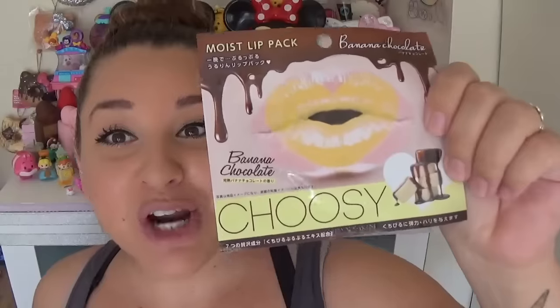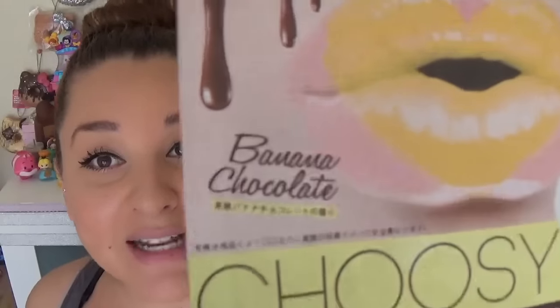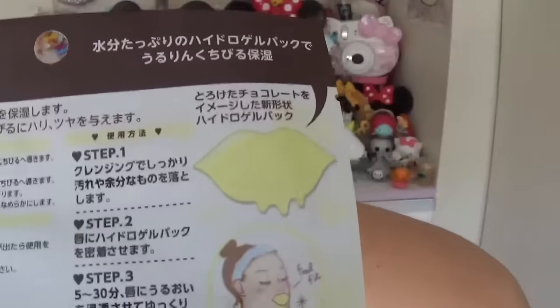The next thing I see is a Choosy lip pack — these are my favorite. I've made other videos using these so I'll link them in the description. This one is chocolate banana flavored for Valentine's Day — chocolate banana, are you joking?! It has a cute little shape. I'm so excited to use these; I'll post it on Instagram when I put them on, so make sure you guys go follow me there.